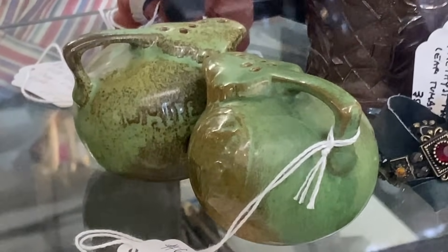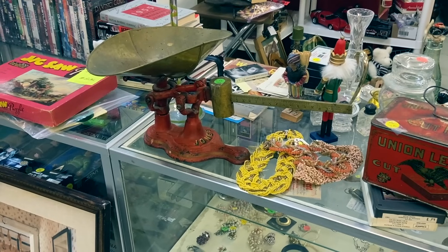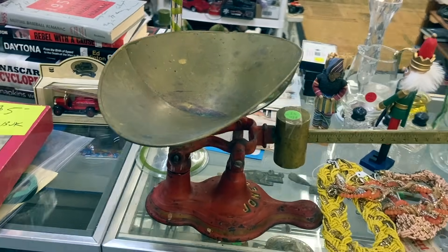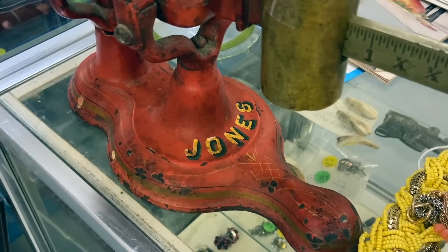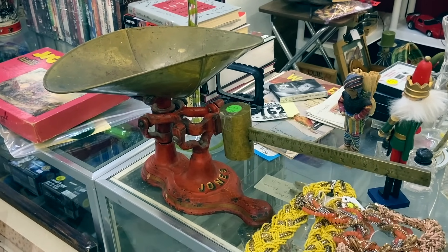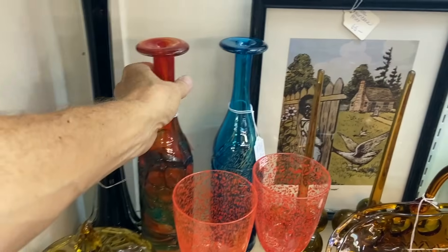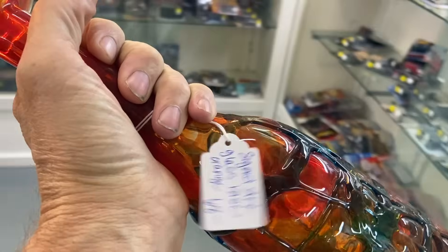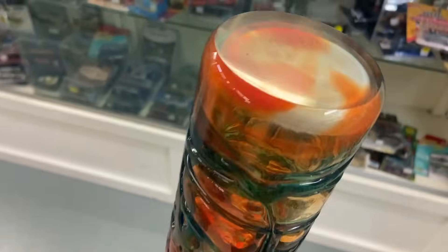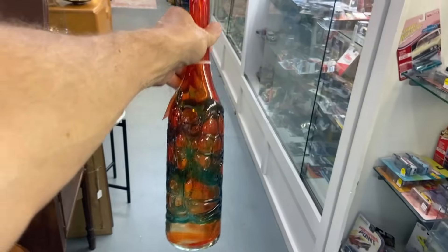They're priced at $75. At first I thought the price on this was $49 and I was going to grab it immediately — it's a scale that would have been used anywhere from a candy store to a hardware store. It is a Jones scale, the original color is great, the name on it still being there is good. These two bottle vases here are interesting because they are a company called Mdina — M-D-I-N-A. They just say signed art glass vase. You can kind of see the signature.